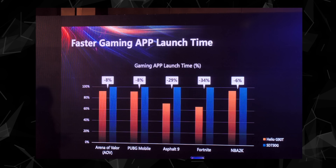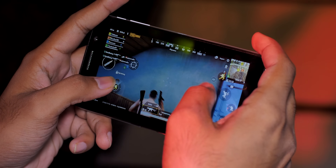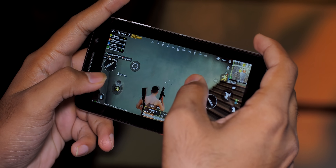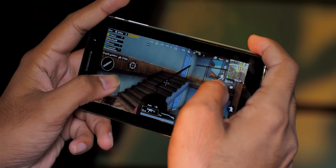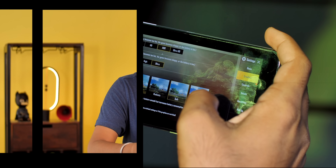We'll test all of this when we get a consumer-ready smartphone featuring the G90T, but from the looks of it, the MediaTek G90T does seem like the more powerful processor compared to the Snapdragon 730 and 730G. We went hands-on with a demo G90T smartphone and the gaming experience was really smooth — PUBG Mobile worked almost flawlessly at max graphics settings.